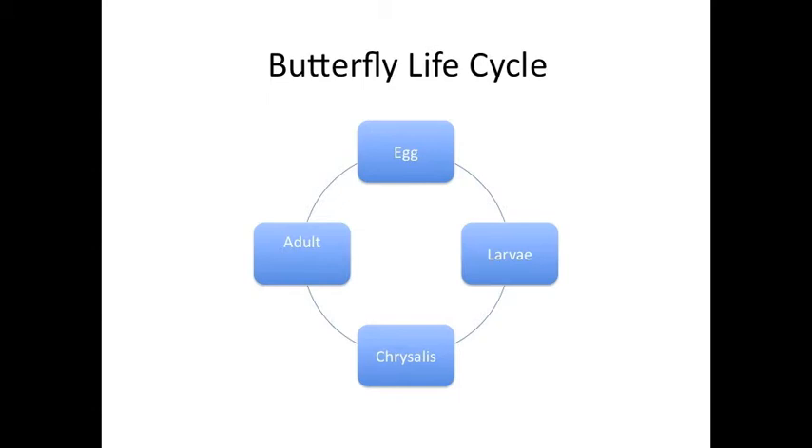The butterfly life cycle includes four stages. These stages are egg, larvae, chrysalis, and adult. The cycle can take as long as a year or as short as a month.